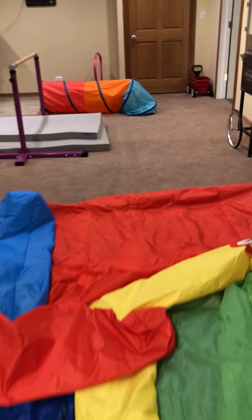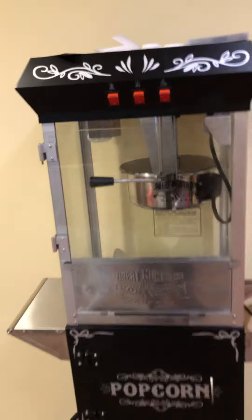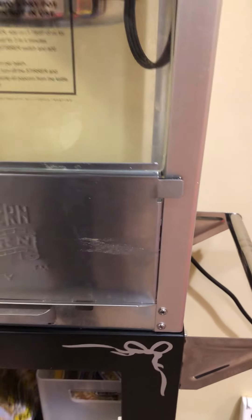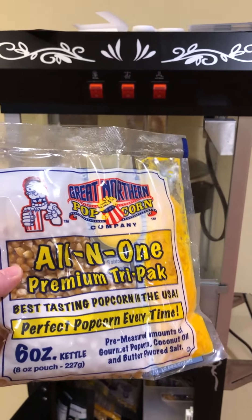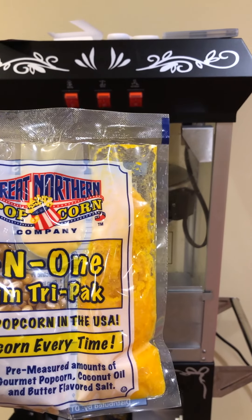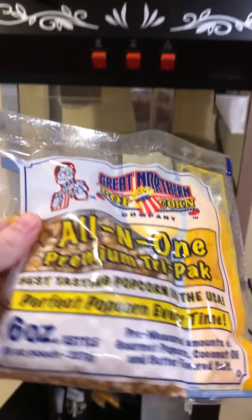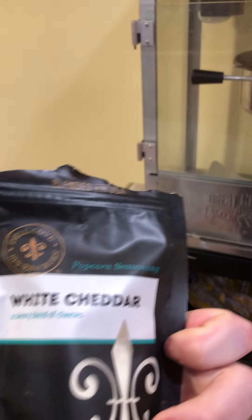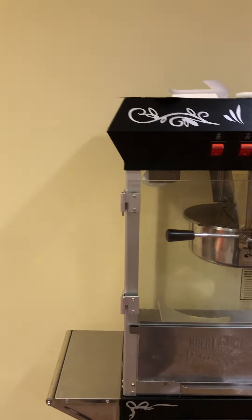There's also the kids' bounce house, because in Chicago wintertime you've got to have stuff for the kids to burn energy. And there's a popcorn maker — a neat little addition to the theater. I highly recommend the Great Northern little all-in-one tri-packs: you've got your buttery goodness on the right, seasoning in the middle, and the kernels themselves. It makes the whole basement smell like a legit theater.